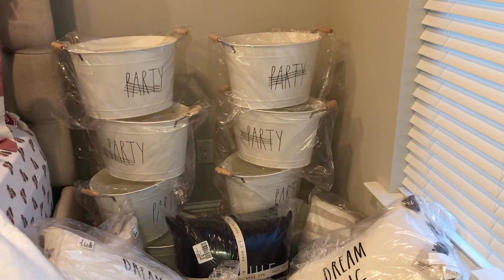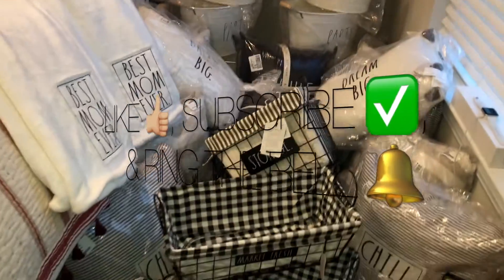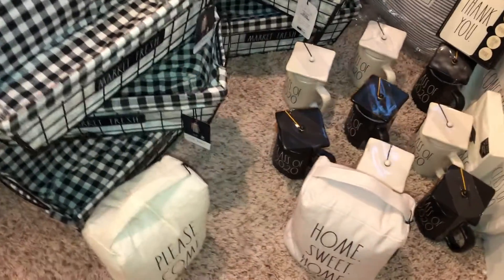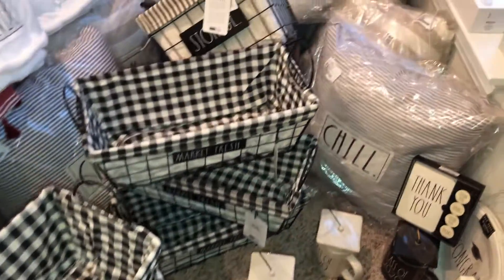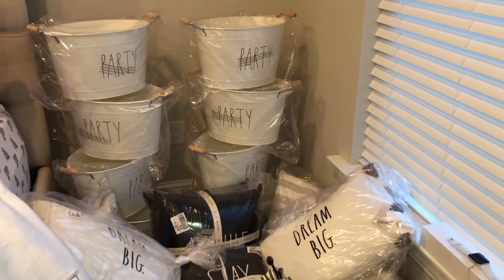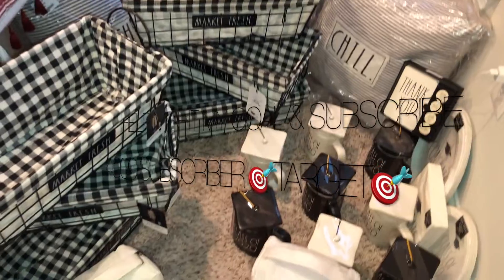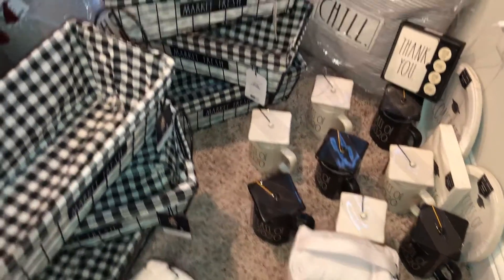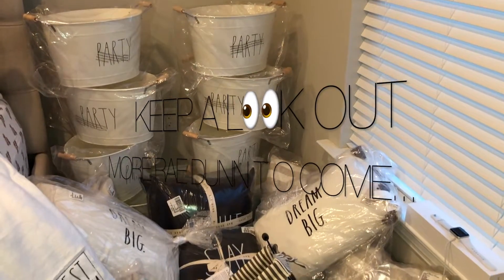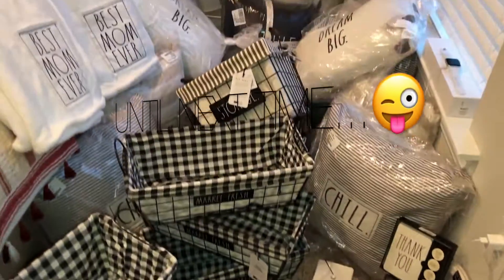Okay guys, that wraps up this video of everything in the Ray Dunn haul. I hope you guys liked it — if you did, make sure you give me a big thumbs up, subscribe if you haven't already, and ring that notification bell. If you're already subscribed, thank you so much — I totally appreciate your support. I'm trying to reach 4,000 subscribers, and all your support helps me keep making content. I'll see you guys next time — I'm definitely going to be looking out for all the Halloween decor they're putting out now. Thanks for watching, bye!